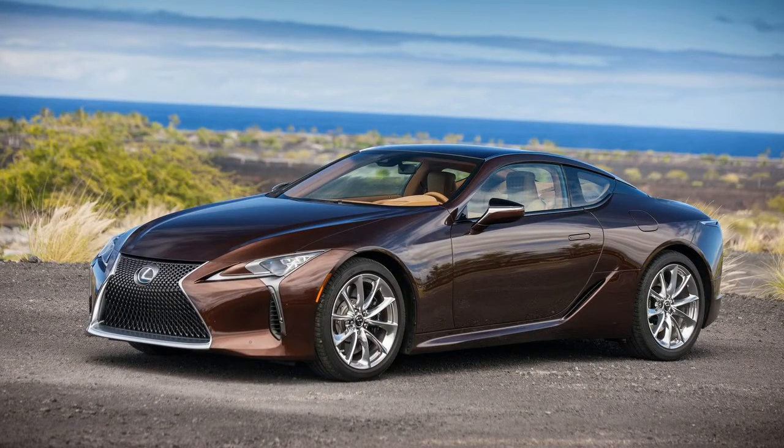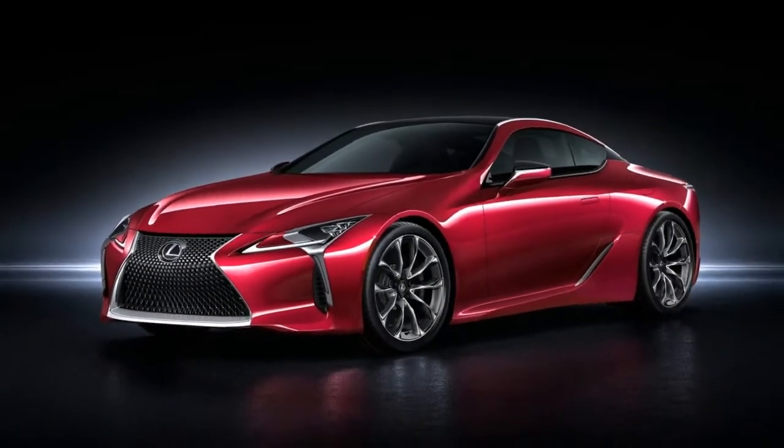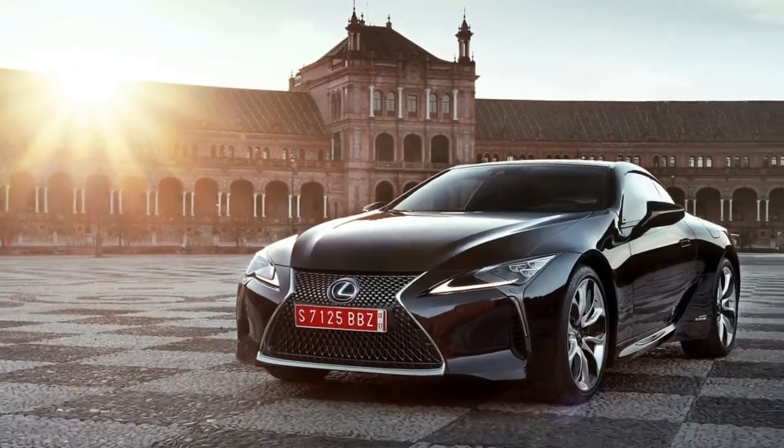The LC 500h strikes a more perfect balance that feels truer to Lexus brand values. It's quiet without being boring, and exciting without being offensive. It's also green without punishing the driver for it.